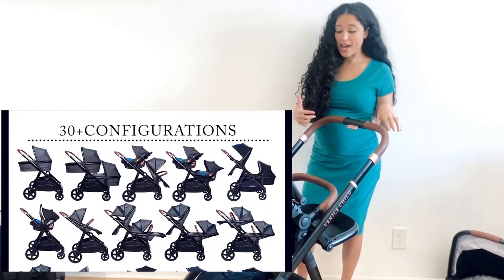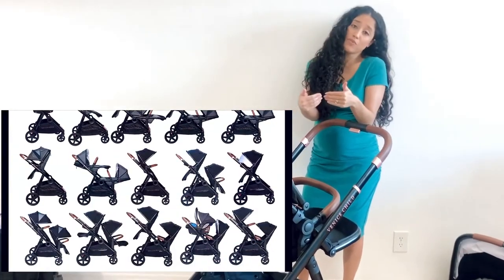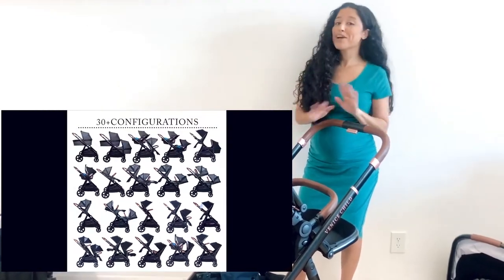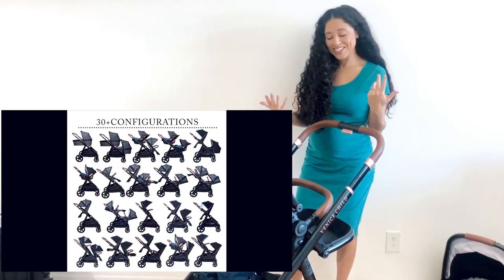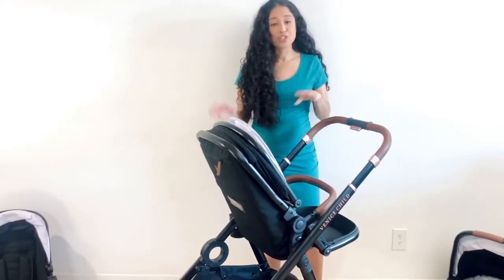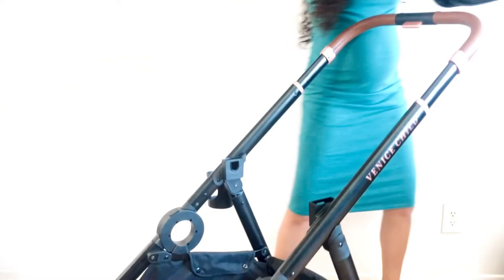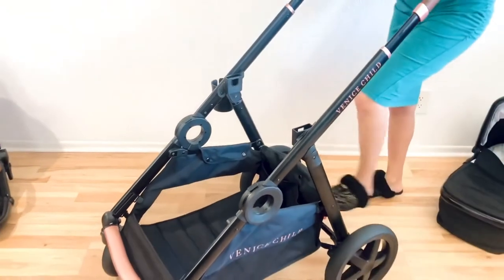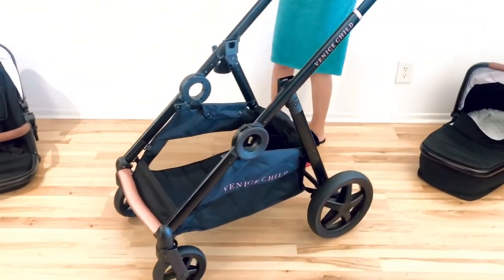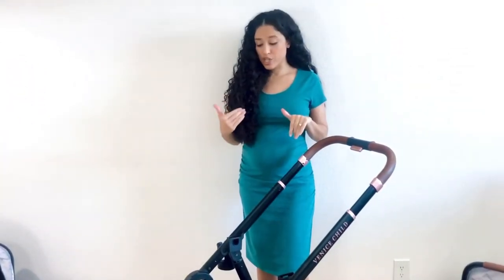With the double stroller, there are 30 different configurations. So you can have two toddler seats, the bassinet, a car seat, and it can be facing any direction — or eventually your kiddos can be facing each other, both facing outward. Venice Child does have a picture on their website you guys can check out. Now, I do want to mention that this stroller can be folded with the toddler seat on. Since it is a heavier, heavy duty, bigger stroller, I find it easier to fold it with just the frame.